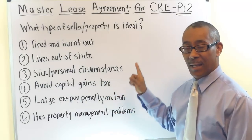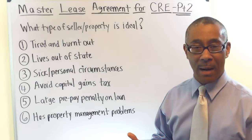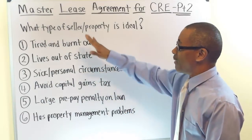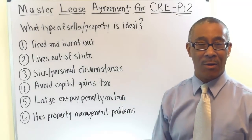If you want more videos like this, please go to our website CommercialPropertyAdvisors.com or simply subscribe to this YouTube channel. That ends part two of the master lease agreement for commercial real estate. I'll see you on the next video.